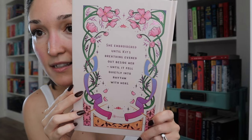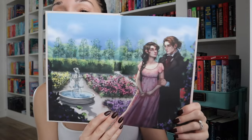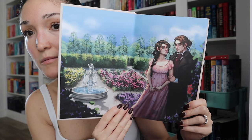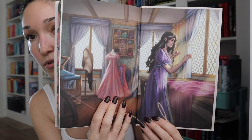Here's the spine, and the back has a quote on it. The boards are shiny and it says 'she embroidered until his breathing evened out beside her, until it fell quietly into rhythm with hers.' That is gorgeous. I'm happy with this book. The inside character artwork on the endpapers is just so stunning — I'm obsessed. And then the back endpapers are different — so pretty.